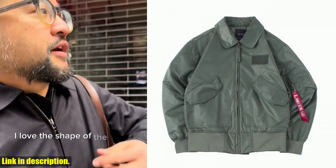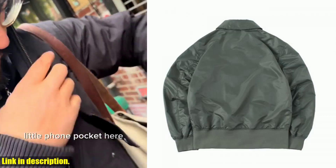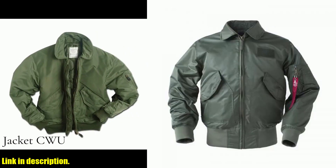I know what you're thinking — how do I know which size to choose? Well, fear not, my friends. Our size guide is tailored to help you find the perfect fit. And if you're still unsure, just leave us a message with your height and weight, and we'll get back to you in no time.